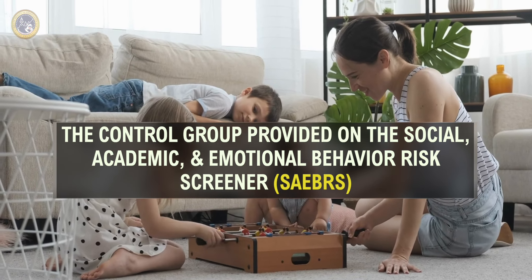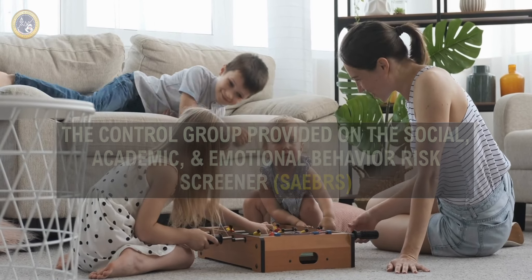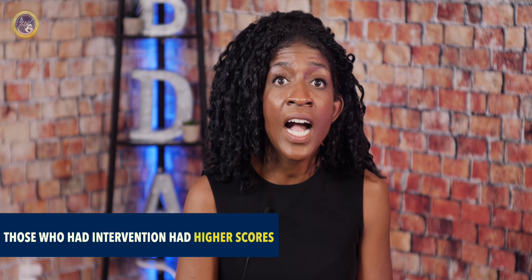The Coughlin and Jerem article included 56 participants in the general education classroom. The scores of the participants who received the Zones of Regulation intervention and the control group provided on the social, academic, and emotional behavior risk screener were compared. The higher the score on the screener, the lower the risk of difficulty. The results found that the group who received the Zones of Regulation intervention had higher scores than the control group, but the difference was not statistically significant.